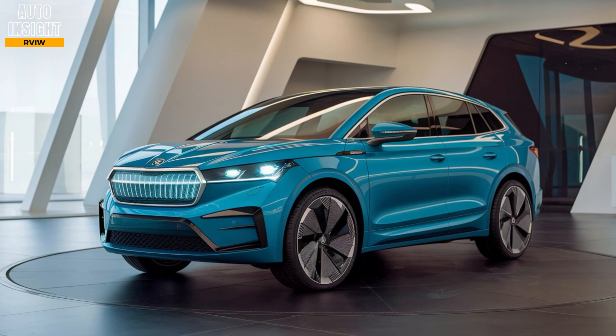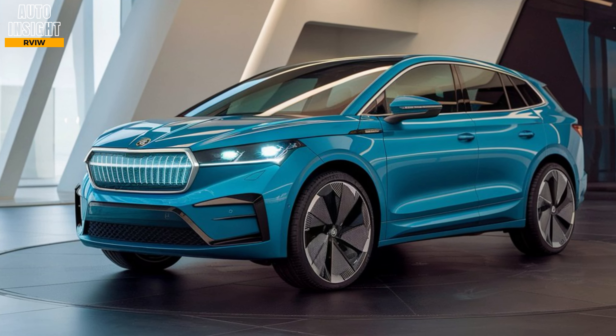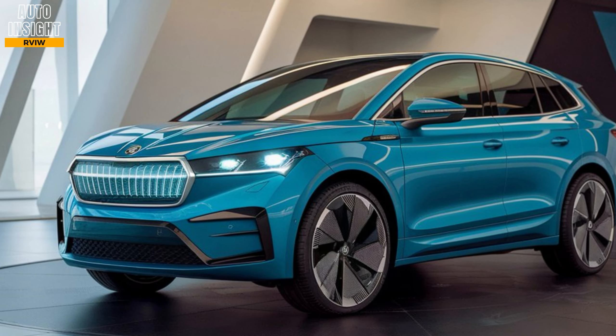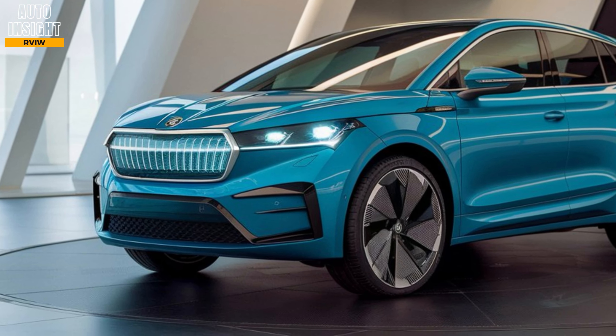Unique selling points. Eco-friendly focus: one of the major selling points of the L-Rock is Skoda's focus on sustainability. From its electric drivetrain to its use of recycled materials inside the cabin, this SUV is built with eco-conscious drivers in mind.